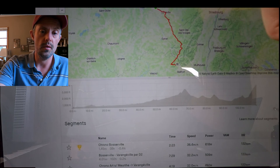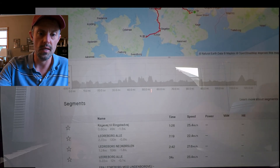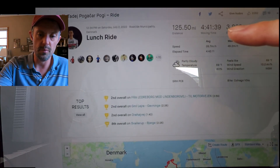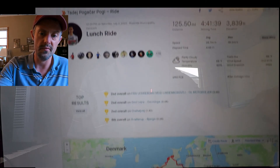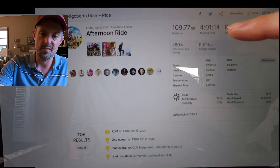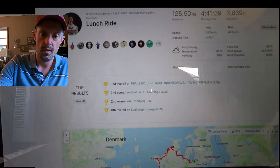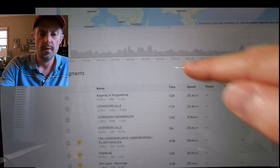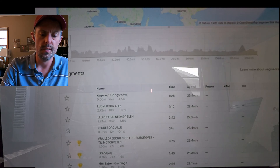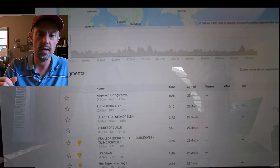Where could a Velomobile maybe win? Maybe something like the stage in Denmark — I think this was maybe the second day. This one is much more flat; it had 3,839 feet of elevation gain, compared to the La Plange de Belfi stage at 8,325 feet over a similar mileage. On this kind of course, there are enough short ups and downs that a Velomobile could get some pretty good speed to carry through, and might have a chance of getting up some of these climbs without slowing down too much.